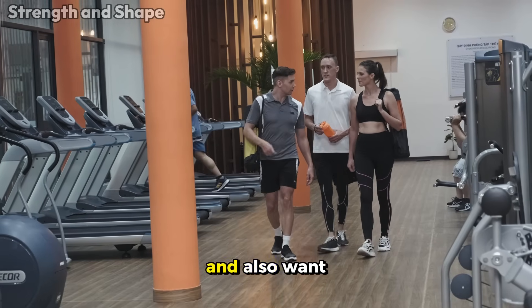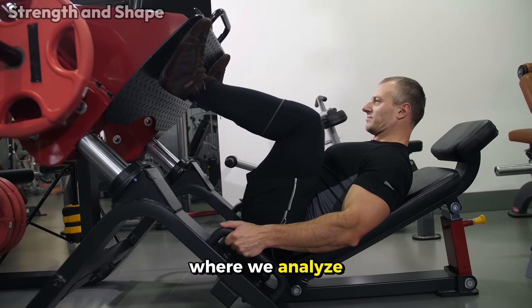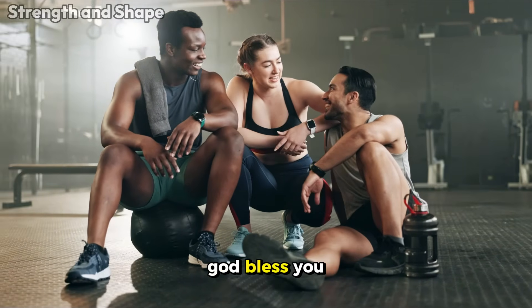If you liked this and also want to see the complete ranking of leg exercises, we have a video appearing right now on the screen where we analyze all the most popular ones. Don't miss checking it out. Thank you for watching, and may God bless you.